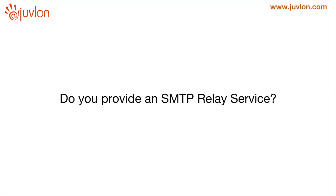Does Juvlon provide an SMTP service? Juvlon does not provide SMTP services, but we do provide APIs — and frankly, APIs are a lot more powerful when it comes to integrating with your own software.